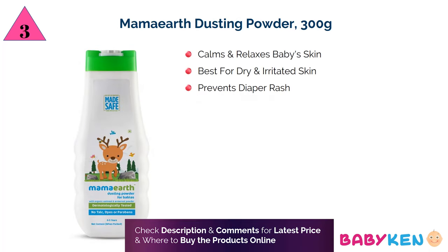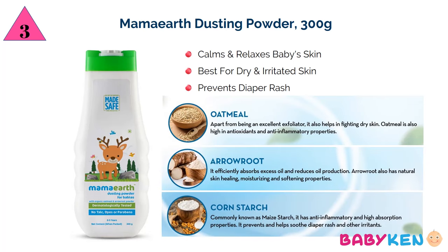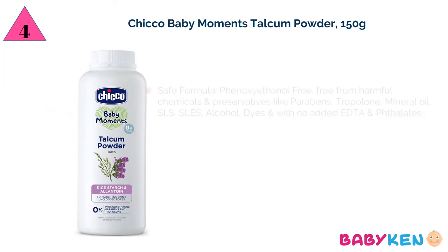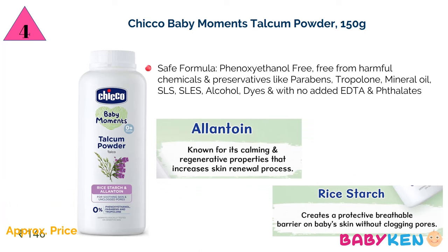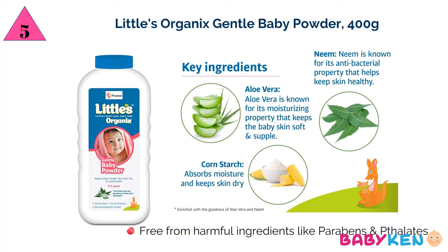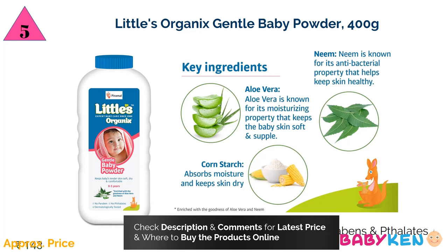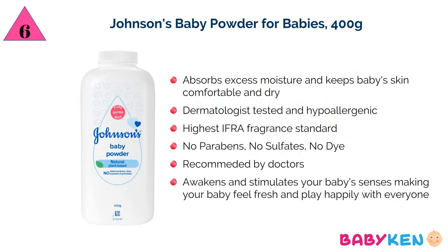Next is Mama Earth dusting powder — for 300 grams you have to pay approximately 253 rupees. Next is Chiku baby movements talcum powder — for 150 grams approximately 146 rupees. On number five is Little's Organics gentle baby powder from Perimul — for 400 grams approximately 143 rupees. Next is Johnson's baby powder — for 400 grams approximately 279 rupees.